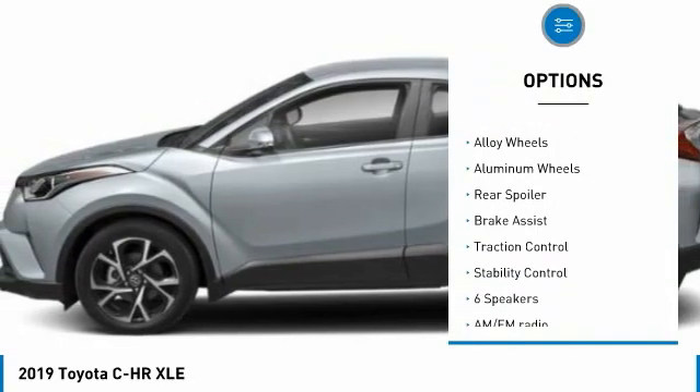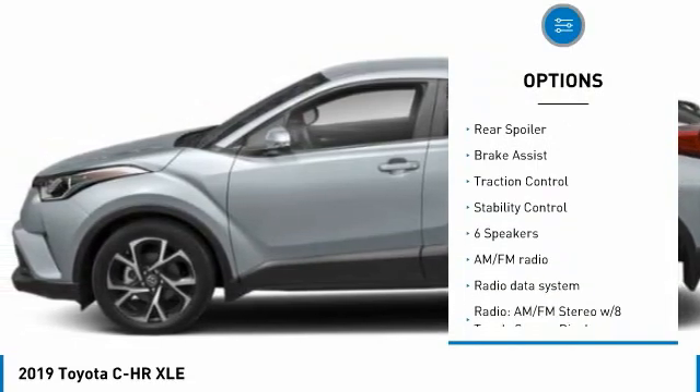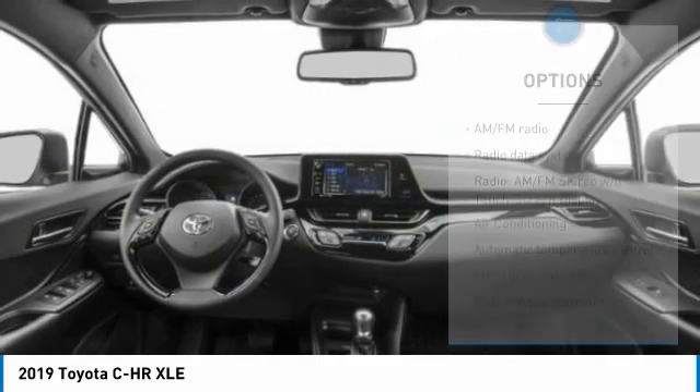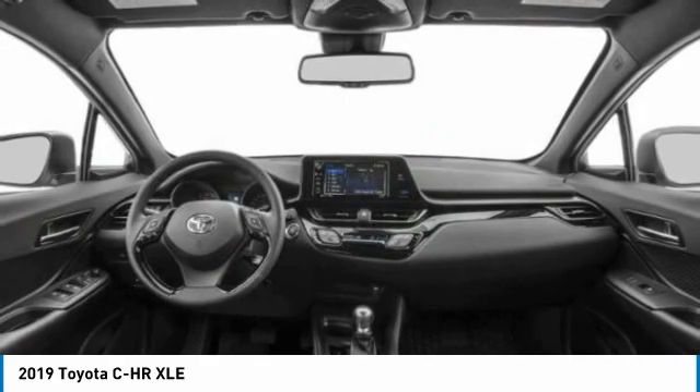blind spot monitor, electronic stability control, heated mirrors, alloy wheels, rear spoiler, brake assist, traction control, stability control.